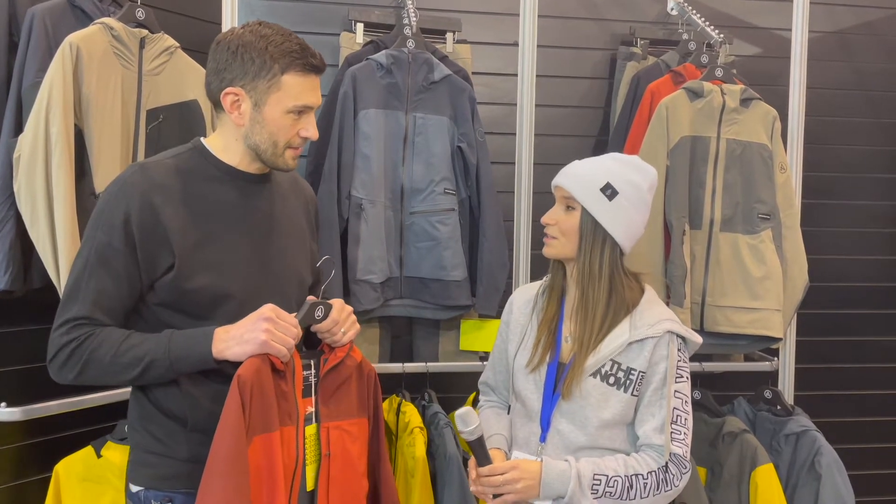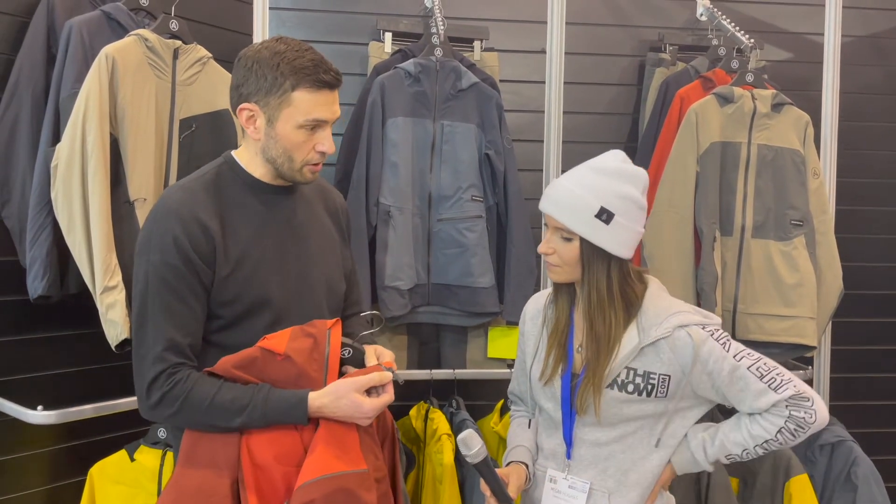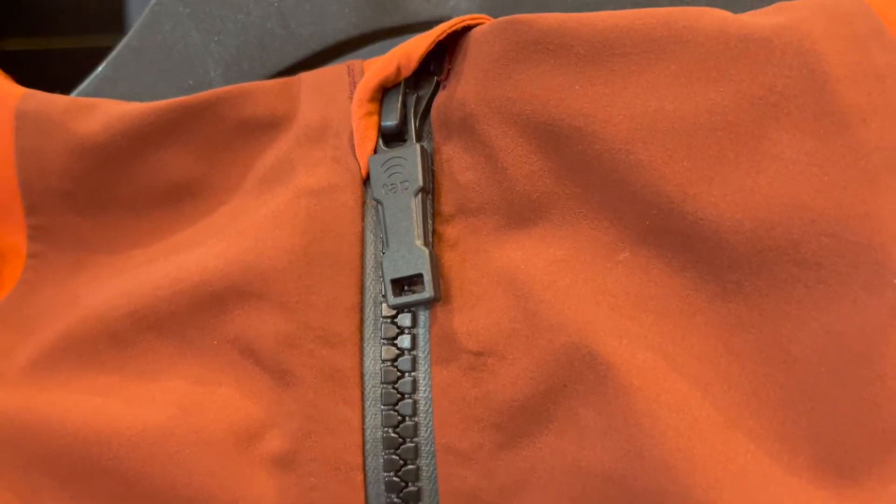So what are those three YKK technologies? We've got a Touch Link zipper, which is compatible with your iPhone or other smartphone that launches something called Life Key — I'll let you find out about that yourself.